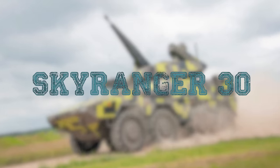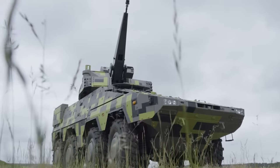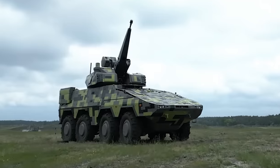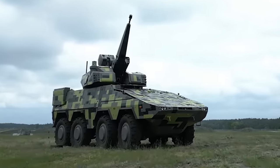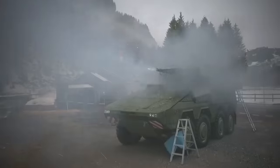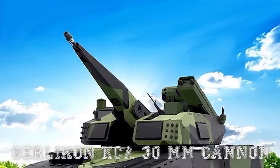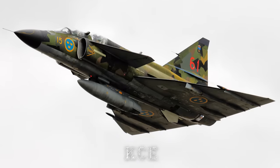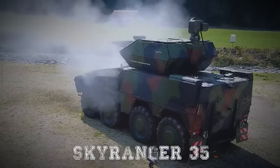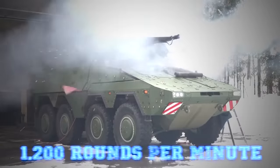SkyRanger 30. The SkyRanger 30 is a short-range air defense turret system developed by Rheinmetall Air Defense AG, formerly Oerlikon, and first revealed in March 2021. Its role is to provide ground units with a mobile system capable of engaging fixed and rotary wing aircraft, Group 1 and 2 unmanned aerial systems, loitering munitions, and cruise missiles. It is fitted with a modified version of the Oerlikon KCA 30-millimeter cannon used on the Saab 37 Viggen fighter jet, named the KCE. While it has a shorter effective range than the SkyRanger 35 at 1.8 miles or 3 kilometers, it adds a higher rate of fire of 1,200 rounds per minute.